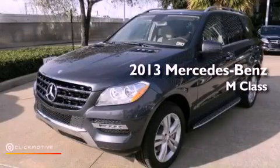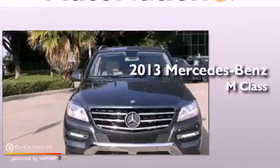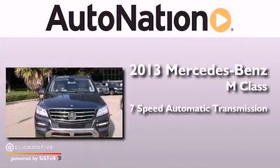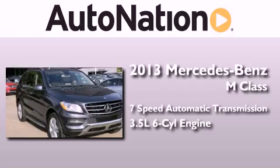This is a brand new 2013 Mercedes-Benz M-Class. This crossover has a 7-speed automatic transmission and a 3.5-liter V6.